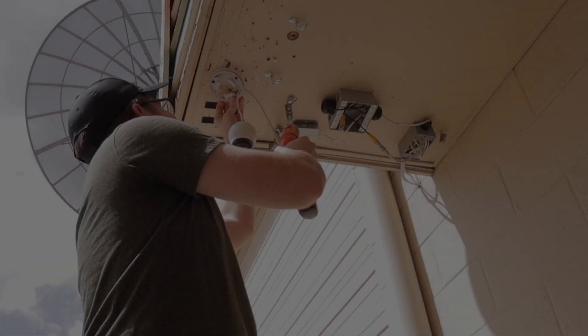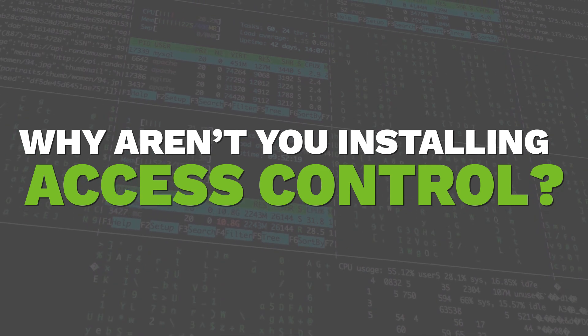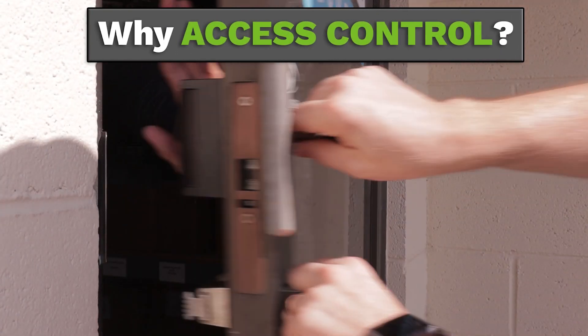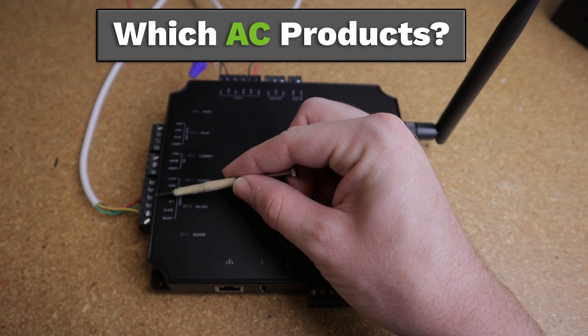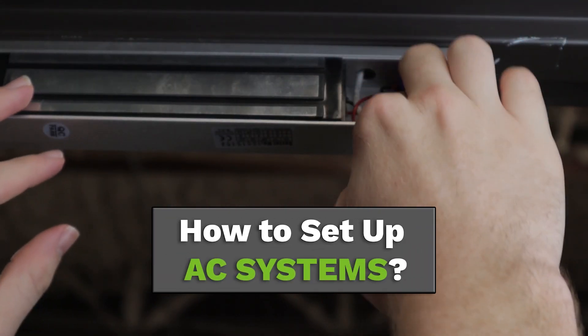You're installing our security cameras and our alarm panels, but why aren't you installing our access control products? In today's video, we're going to tell you why you should be installing access control systems, why you should be using ZK Techco's Atlas series products, and finally we're going to show you how simple it is to get this system all set up and ready to go.